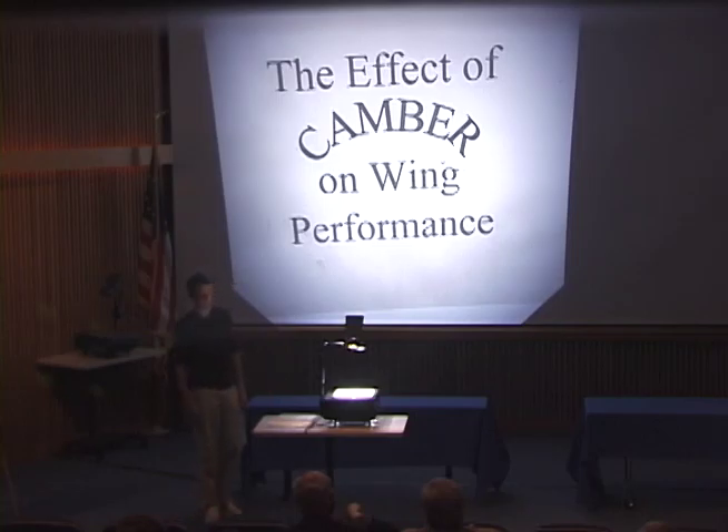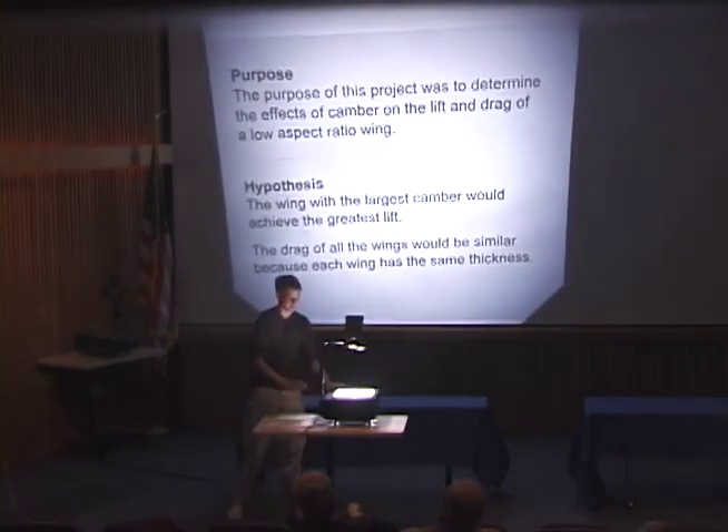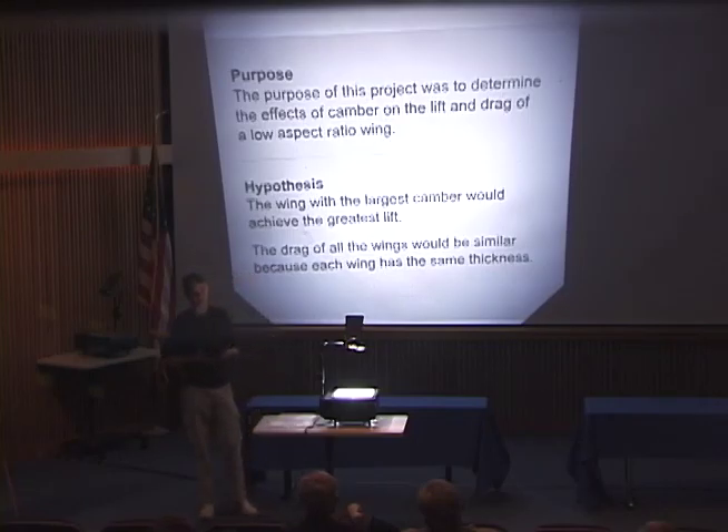The purpose of my project was to determine the effects of camber on the lift and drag of a low aspect ratio wing. Low aspect ratio means the wing is short and stubby, as opposed to a high aspect ratio wing which is long and thin. I hypothesized that the wing with the largest camber would achieve the greatest lift, and that the drag of all three wings would be similar because each wing had the same thickness.